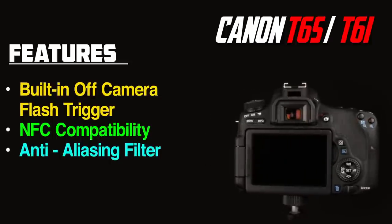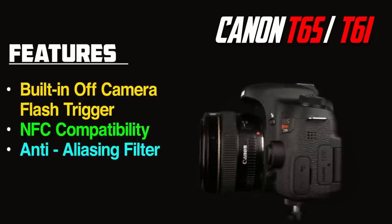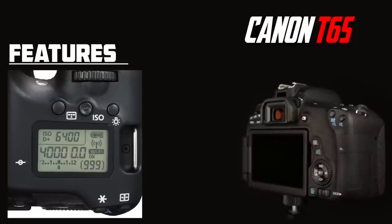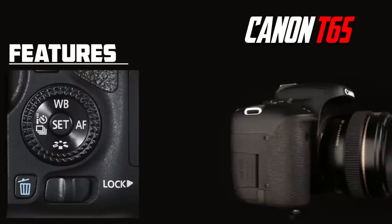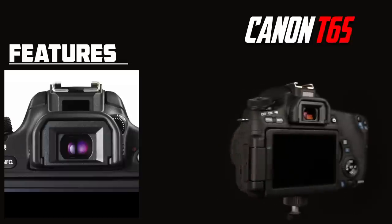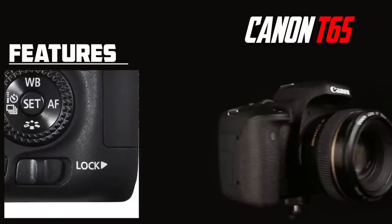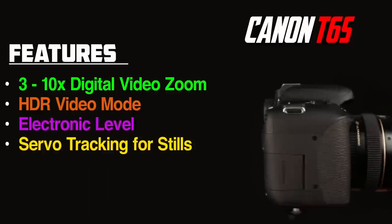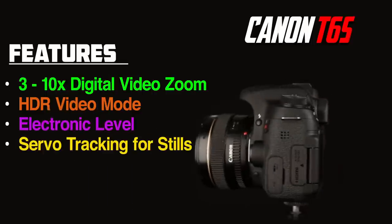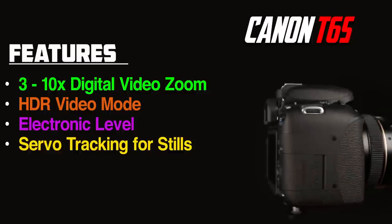The T6i and the T6s are almost the same camera, with some key differences. For just $100 more, the T6s gives you a top LCD monitor, a rotating thumb wheel used for exposure control, a sensor that automatically shuts off the monitor when looking through the viewfinder, a lock switch for both the thumb wheel and the mode dial. We also get 3-10x digital zoom in video mode, an HDR video mode, an electronic level, and servo tracking for stills during a burst in live view.